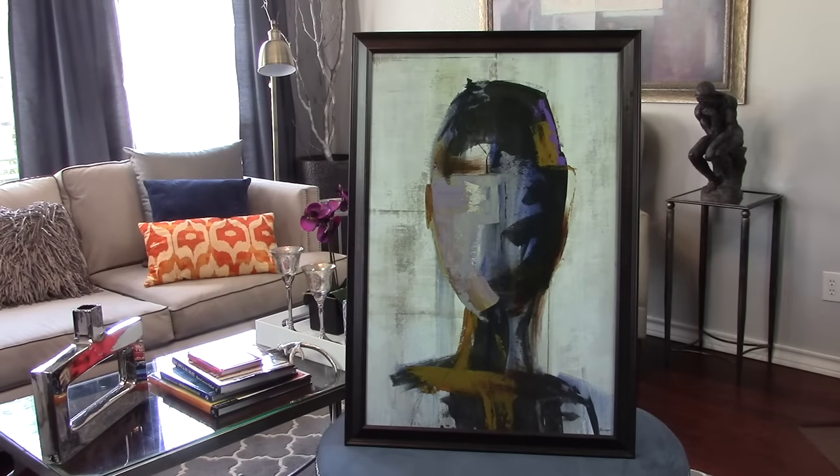This piece of art is one of my fall favorites for three reasons. Number one, it has this hip, funky, eclectic vibe to it. Number two, it incorporates all the colors that I'm using in my home. And number three, I love the abstract look and feel of this art — you really can't tell if you're looking at the back part of someone's head or the front part of their face, but it's all blurred out.